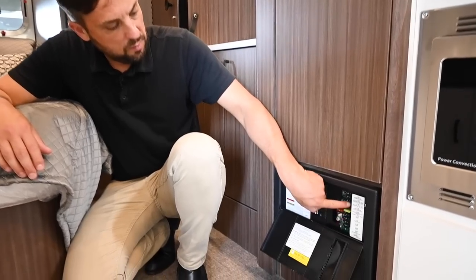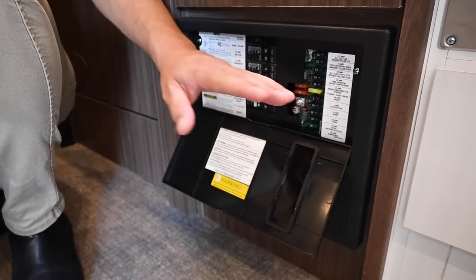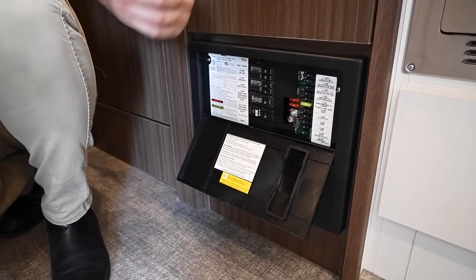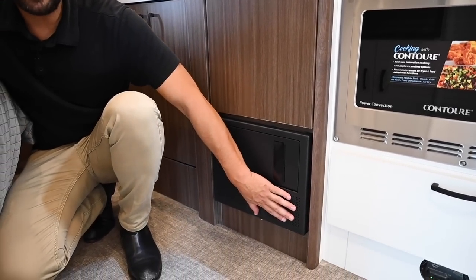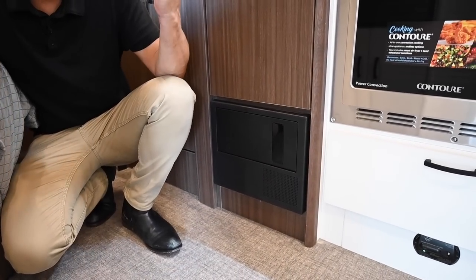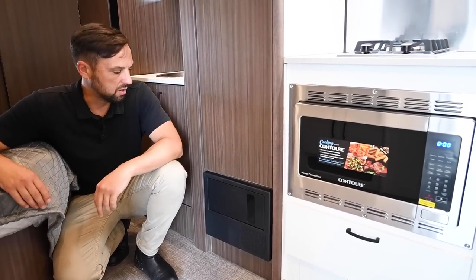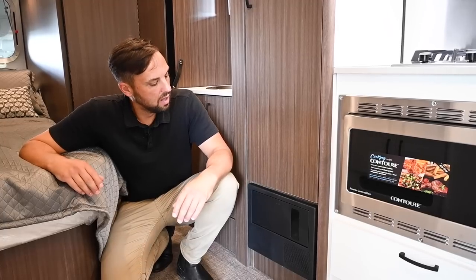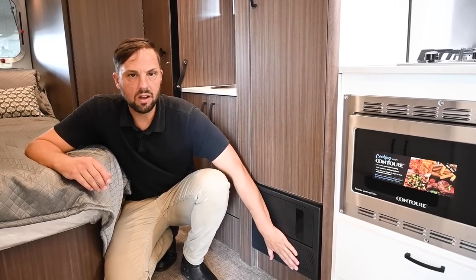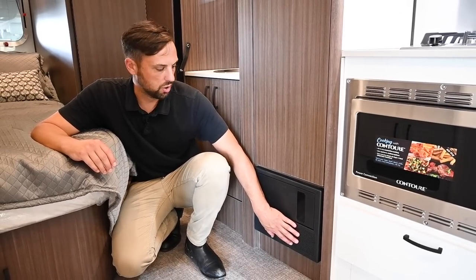The 12-volt DC fuses are automotive ATC-style fuses, labeled for stereo, water pump, fantastic fan, lights — anything running off DC battery voltage. The lower portion is the battery charger: when plugged into electricity with the trailer on, it charges the onboard batteries off the campground's electricity. Under heavy load, this battery charger throws off a little heat, so there's a cooling fan inside running quietly — keep the area clear. People like to put dog beds there but make sure there's a buffer between the dog bed and that area.